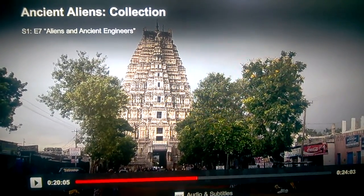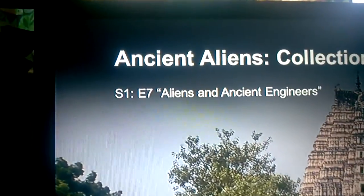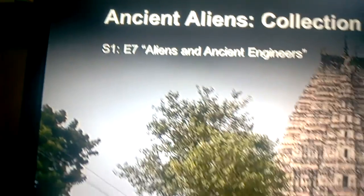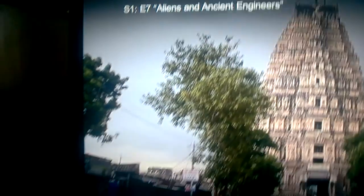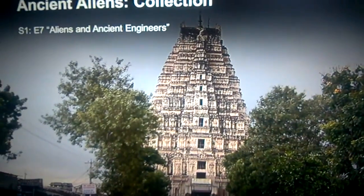Alright, this is part 2 of Season 1, Episode 7, Aliens and Ancient Engineers, 20 minutes and 5 seconds into the movie, with 24 minutes and 3 seconds left while I was filming.